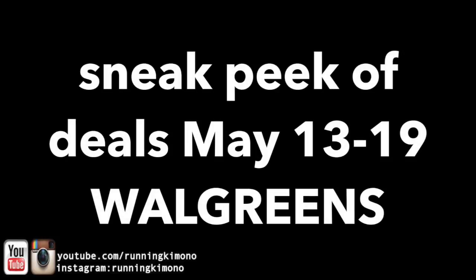Hey guys, it's Running Kimono. Get organized for the week of May the 13th to the 19th over at Walgreens. It is going to be smoking, fire, super hot, scorching hot deals.